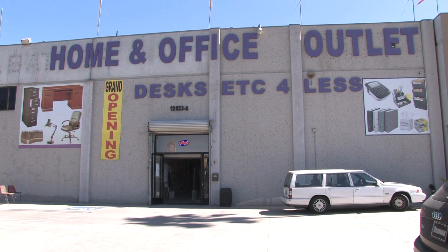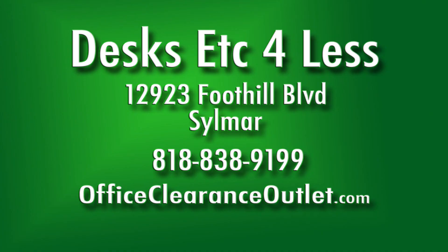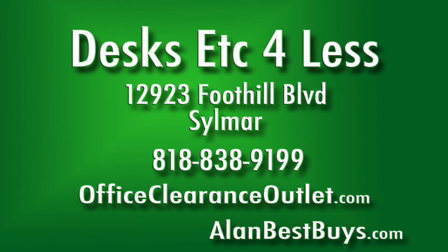Look for the big building that says Home and Office Outlet. Desks Etcetera for Less, 12923 Foothill Boulevard, Sylmar. It's near the 118 and 210 freeways. Call 818-838-9199. Visit OfficeClearanceOutlet.com. Open Monday through Saturday with plenty of free parking.